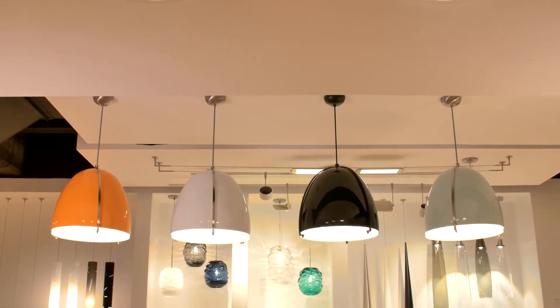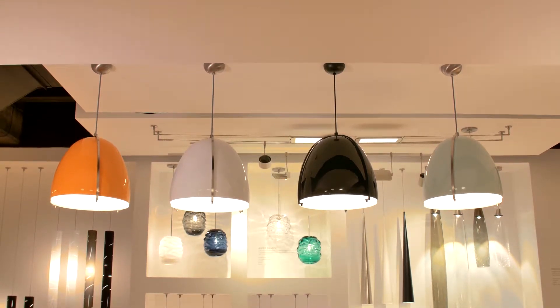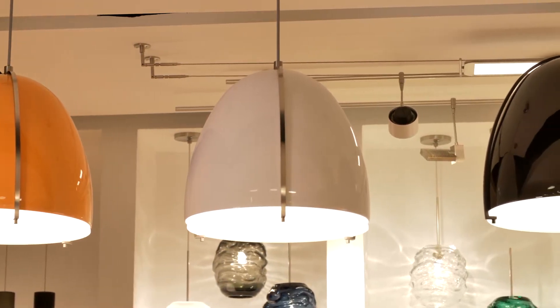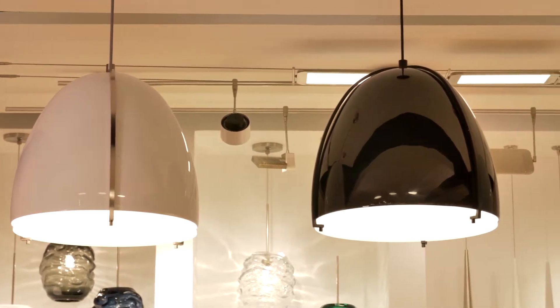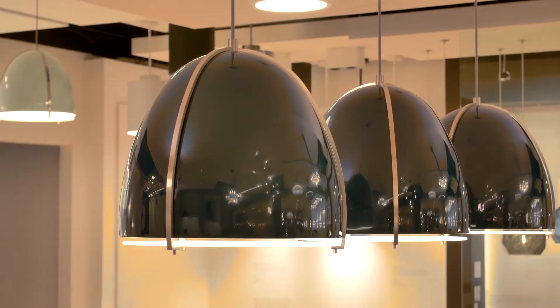The Parevo Pendant Light from Tec Lighting features a precisely molded, ultra-smooth fiberglass shade that's then hand-painted in a choice of five dramatic colors: Vivid Tangerine, Arctic White, Gloss Black, Invigorating Mint, and Deep Ocean Blue.